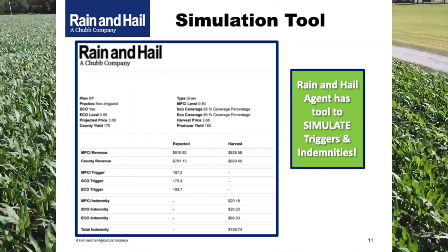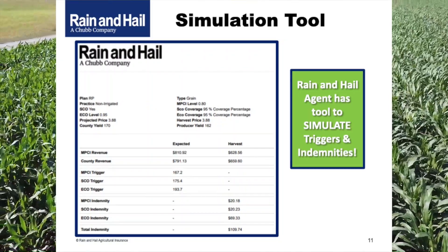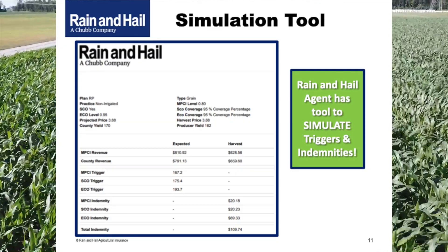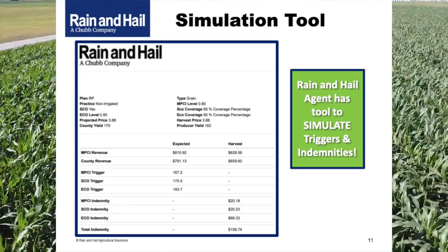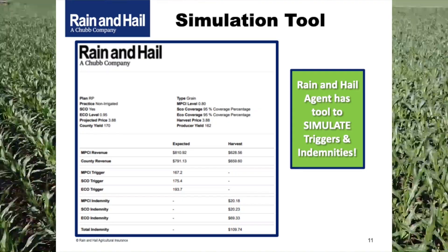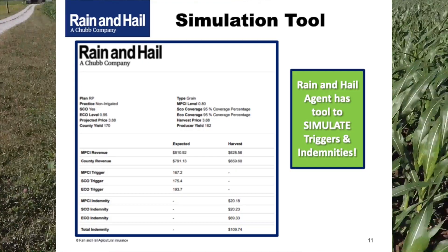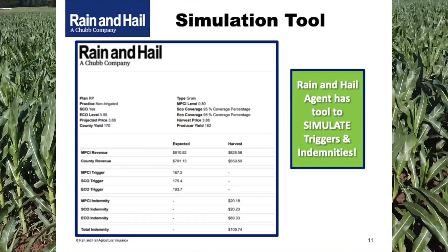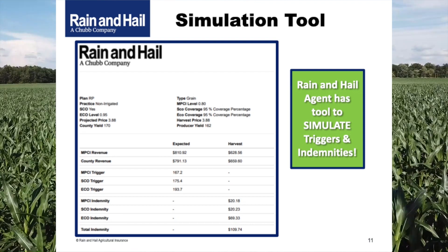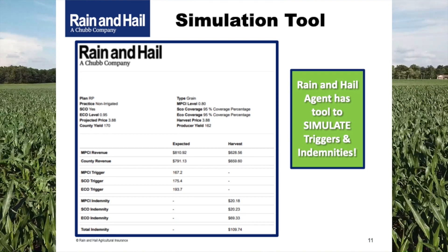There are a lot of moving parts, and everyone's situation is different. What tools are available when sitting down with a producer? At Rain and Hale, we characterize ourselves as a leading technology company, particularly for risk management tools. Your Rain and Hale agent has a simulation tool that allows them to model how the enhanced coverage option functions — how a shallow loss in price, a decline in yield, or a combination of the two will actually result in triggering a loss and how that complements the underlying policy. The simulation tool is a great way to see it in action.